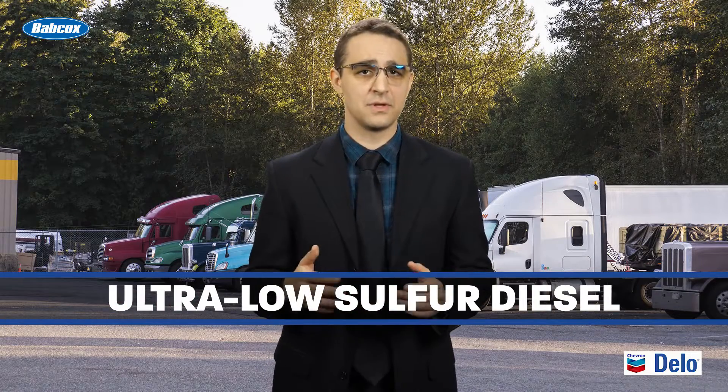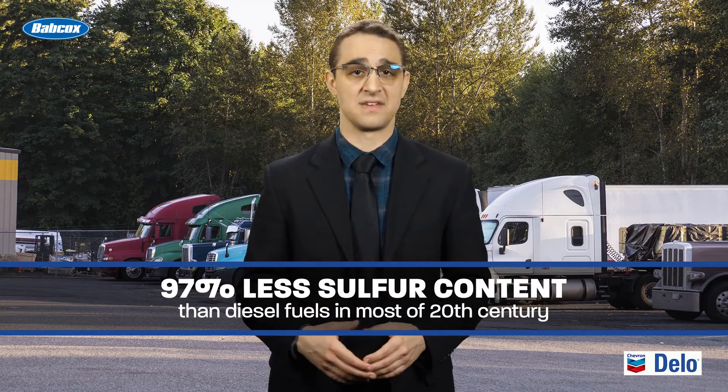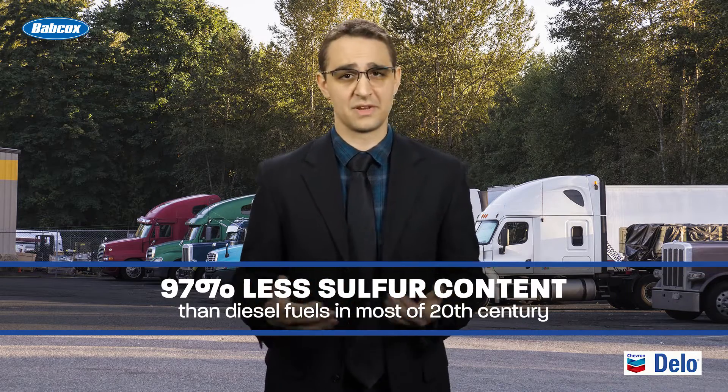In fact, today's diesel fuel in both the U.S. and Mexico can have as much as 97% less sulfur content than what was seen throughout most of the 20th century.